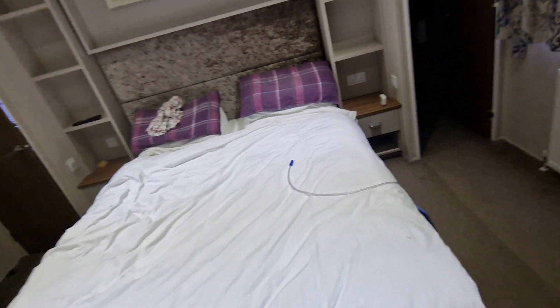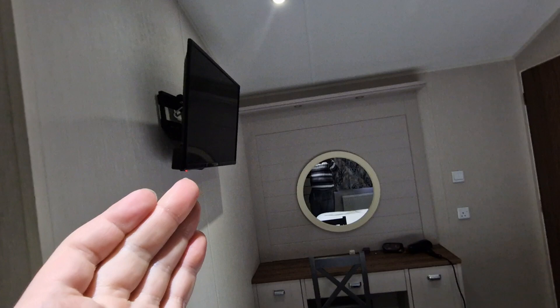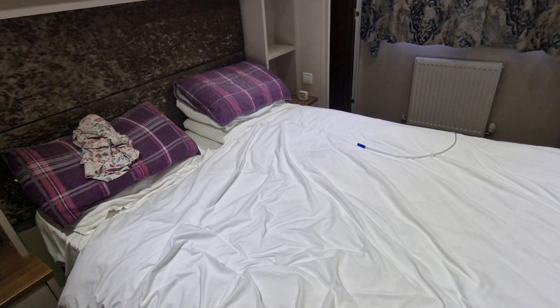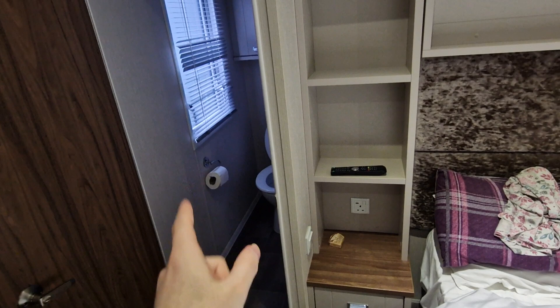As we head down further you've got the main master bedroom. You've got your doors down here. Again you've got a TV. You have a vanity desk there with mirror, hairdryer which comes with it. Remote, storage, nice pictures. The main bed — absolutely comfortable according to the parents. There are two doors — you've got one over there and you've got one to the left hand side as well.